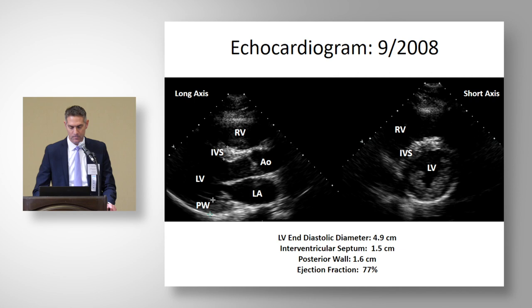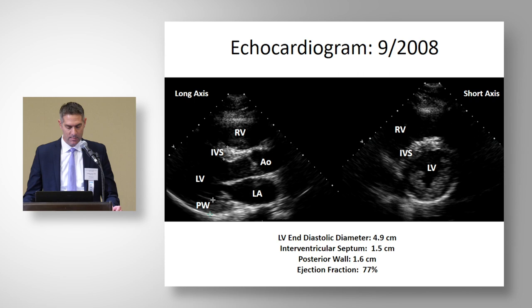In our initial echocardiogram in September 2008, the LV end-diastolic diameter was 4.9 centimeters, the septum was 1.5 centimeters, the posterior wall 1.6 centimeters, and the ejection fraction was notably high at 77%.